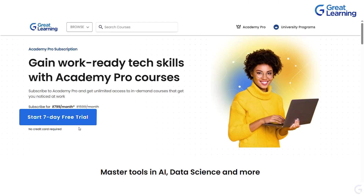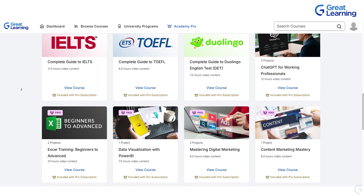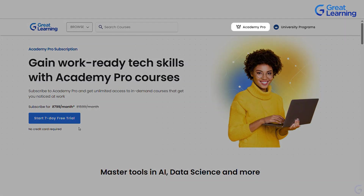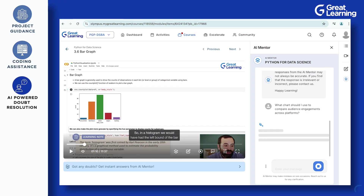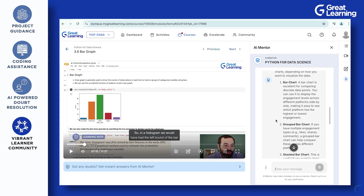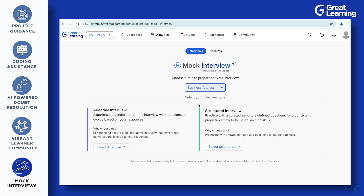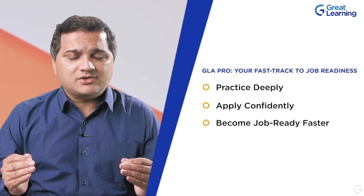Are you new to GLA? Start your free trial to explore the complete set of premium courses with engaging projects, and discover how GLA Pro membership can elevate your skills. As a GLA Pro subscriber or even during your trial, you will unlock a rich library of guided projects, coding exercises, and AI-powered doubt resolution. We also have a vibrant learner community where you get to learn from each other, personalized interview prep designed to accelerate your career growth — resources crafted to help you practice deeply, apply confidently, and become job ready faster than ever.